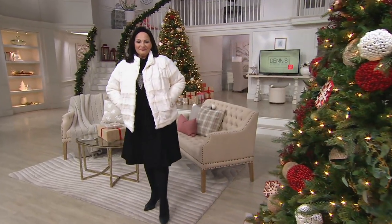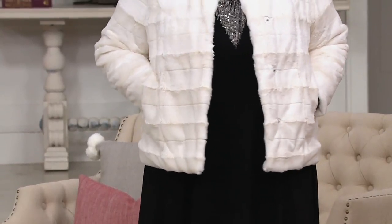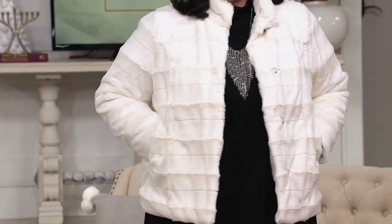One of our customers said: fit was great, color was beautiful, I love everything about this coat. It looks great on, feels great, I got the gray, and it's so cute. Gray is sold out. We have the ivory in sizes small through 3X, and the black in sizes small through 1X.